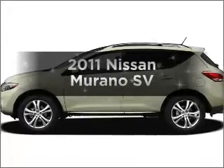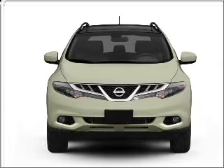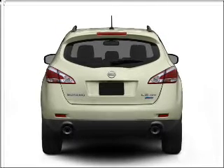Get noticed in this 2011 Nissan Murano. If you're looking for an automobile with great attributes, look no further. With a solid six-cylinder engine that responds smoothly to its automatic transmission, the anti-lock braking system will keep you safe on the road.